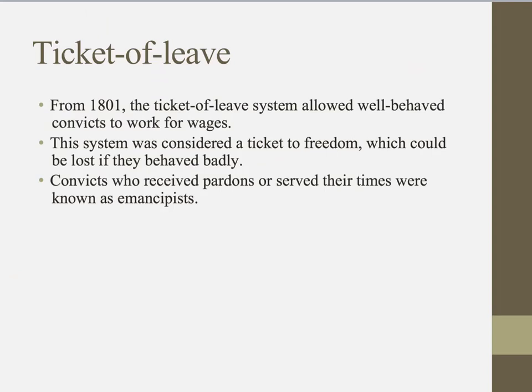In 1801 a system was set up to allow convicts to work toward a better life in Australia, called the ticket of leave system. It allowed well-behaved convicts to work for wages, and was considered a ticket to freedom because they could build up wages to set up their own farm or home once they had served their sentence. However, this could be lost if they behaved badly.